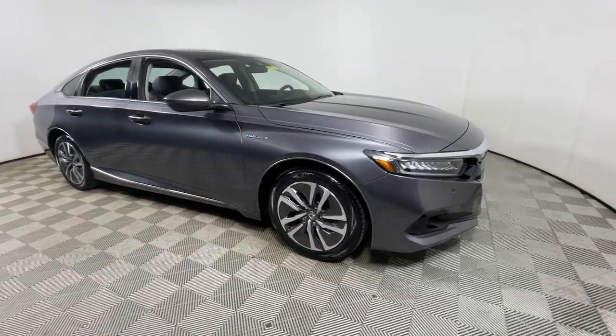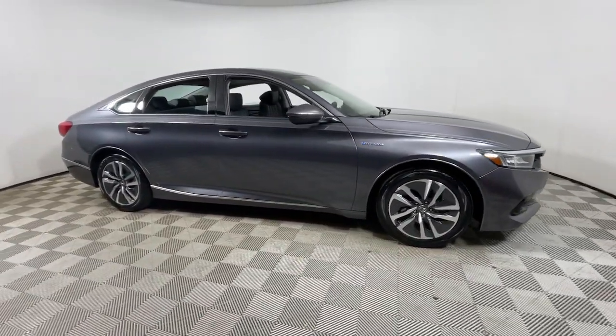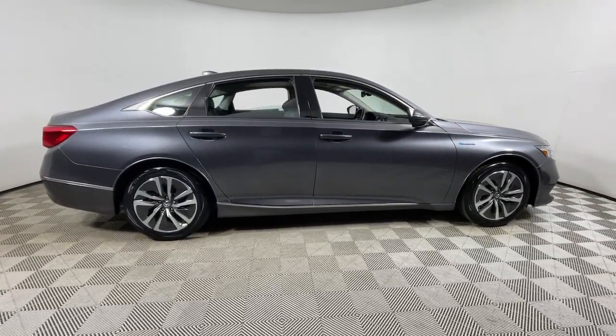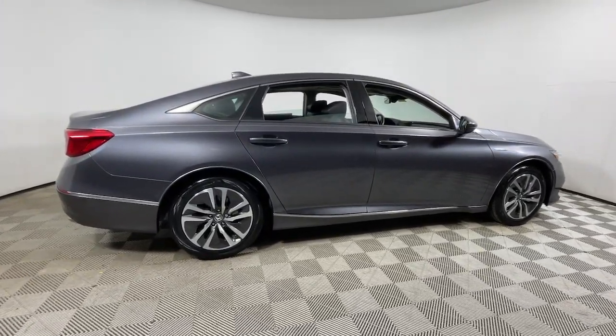Get a feel for the 2021 Honda Accord Hybrid. With less than 45,000 miles on the odometer, this vehicle stands out from the rest.